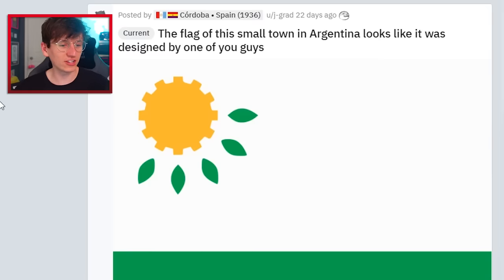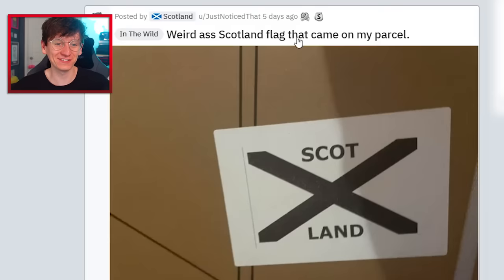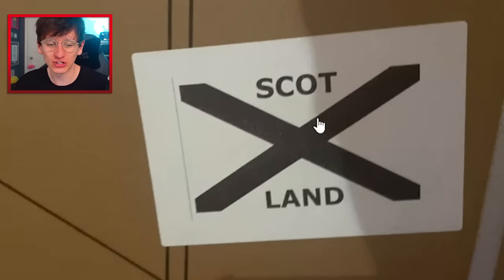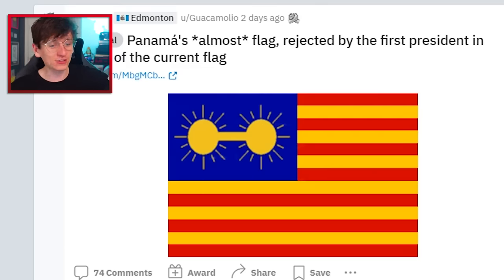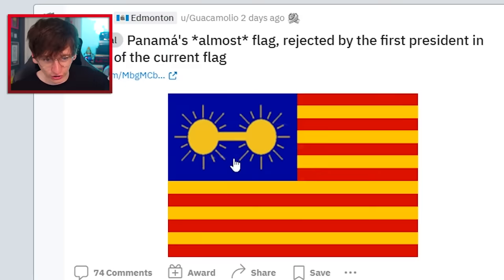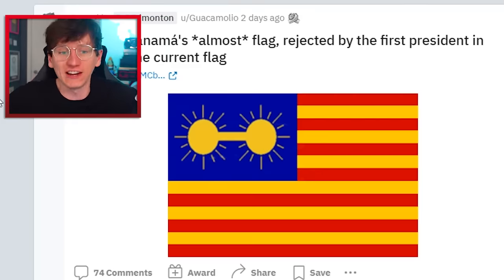The flag of this small town in Argentina looks like it was designed by one of you guys. Weird as Scotland flag that came on my parcel — 'Scott land'. Panama's almost-flag rejected by the first president in favor of the current flag. I think the first president made the right decision there because they look like testicles — they look like hairy testicles. I'm sorry, we were all thinking it.